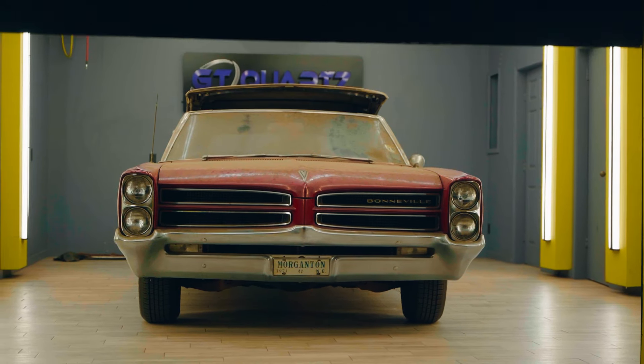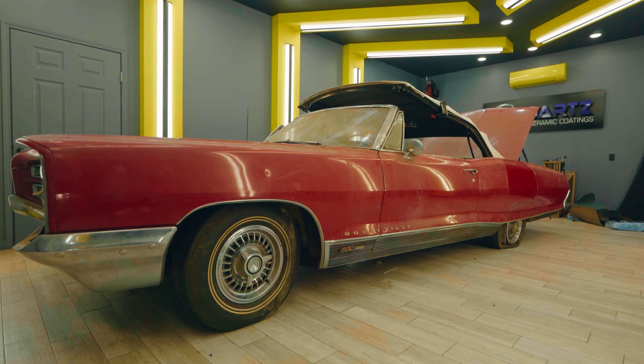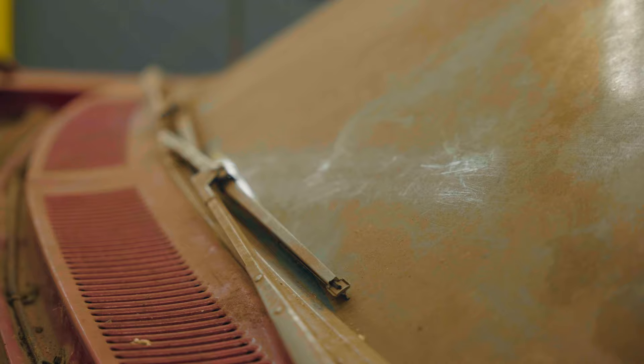Right behind this door is a 1966 Pontiac Bonneville that we've been called to save after it's been sitting just a mile away from my shop for over 35 years.